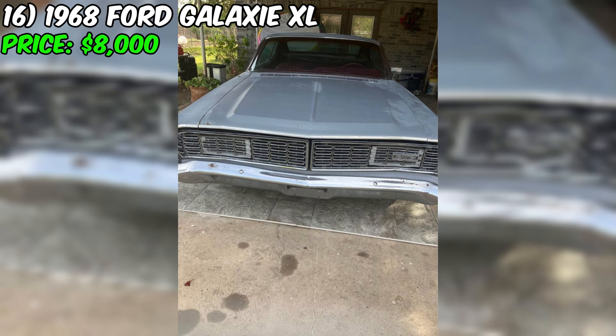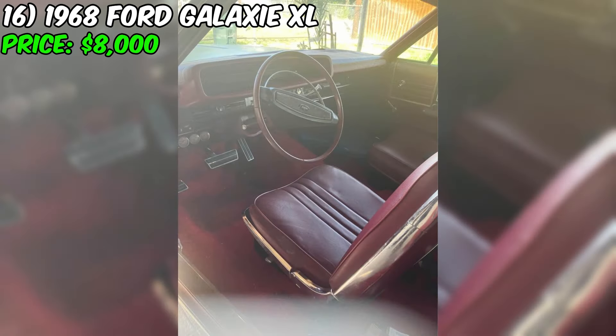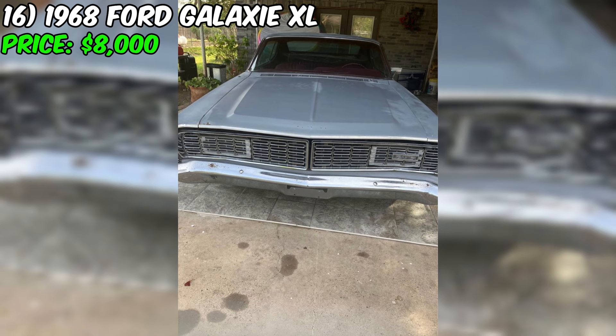The 1968 Ford Galaxy XL Fastback, currently listed on Facebook Marketplace at $8,000, is a classic muscle car with several new parts and upgrades. This Galaxy appears to be in good mechanical condition with some recent improvements. Under the hood, it's powered by a 390 cubic inch big block engine, a popular choice for high-performance Ford vehicles of the era. The seller mentions several new parts, including a new radiator, distributor, spark plugs, and wires. The exterior is finished in a sleek gray color, and the seller does not provide detailed information about the paint condition.